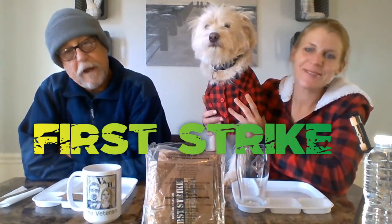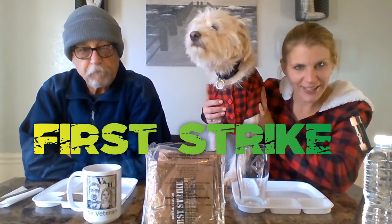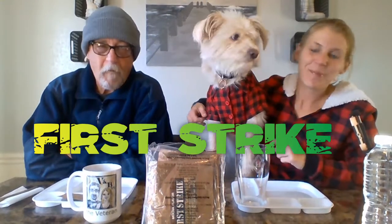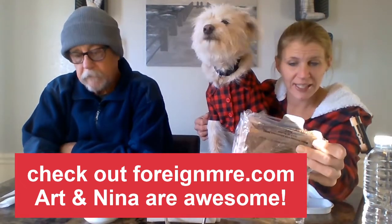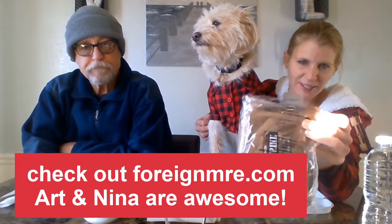Hey everyone, good morning! Welcome to V&B TV. I'm Bob the veteran and I am Heather the blonde. We have Toby the fur creature - him and I are matching today in our lumberjack shirts. Today we're doing another First Strike ration. We got it from foreignmre.com and it came in a whole bunch of packs. We're trying some of the ingredients, not all of them - we'll show you guys as we open and see what's in here. It is pretty loaded, full of goodies.